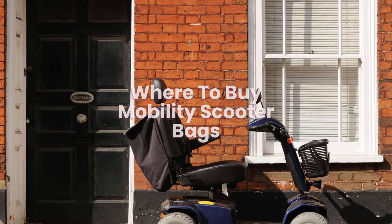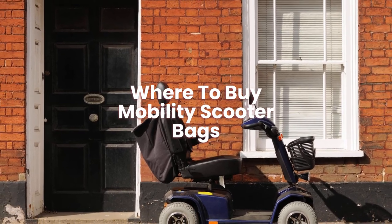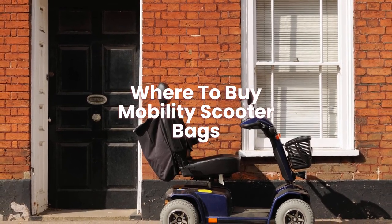Where to buy mobility scooter bags? You can buy mobility scooter bags online, and we have picked some that may help on this page to aid your search.